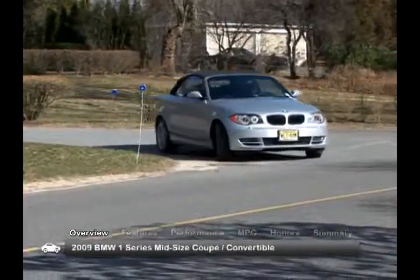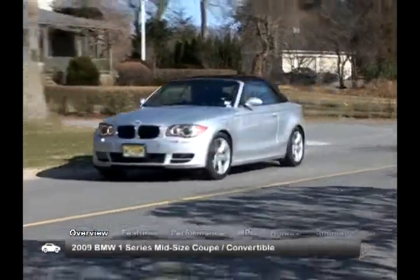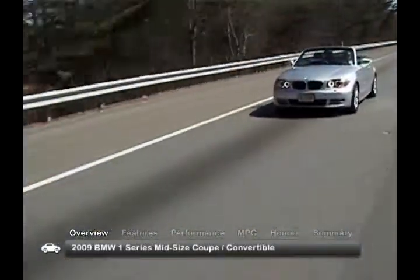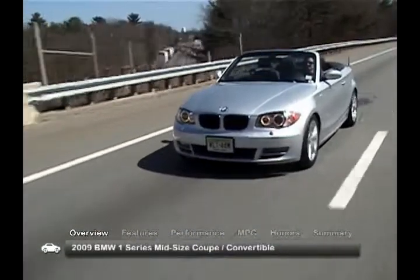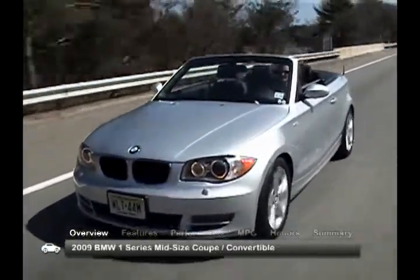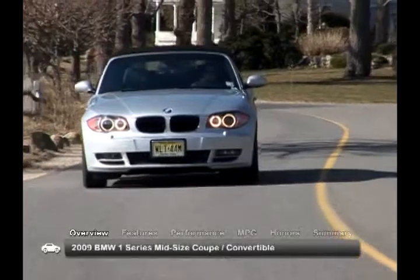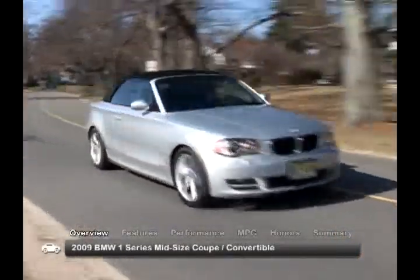The 2009 BMW 1 Series coupes and convertibles are light, agile machines that are truly in a league of their own. The 1 Series offers a raft of luxury appointments, tech-savvy equipment, and performance-oriented engine and drivetrain options, and can be found in two trim levels: 128i and 135i.